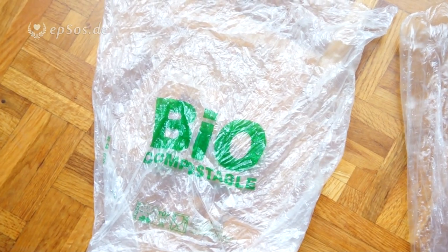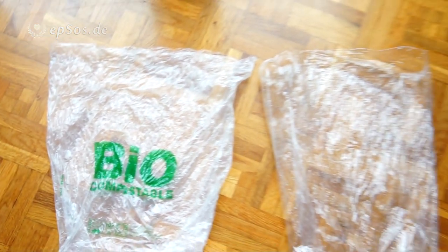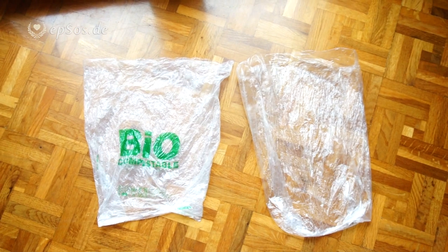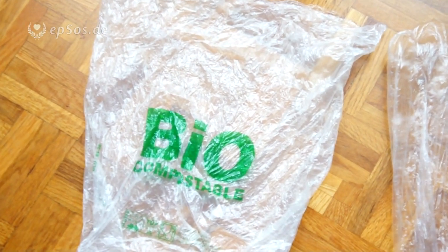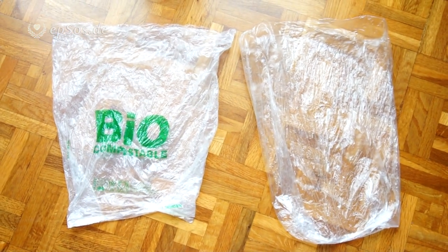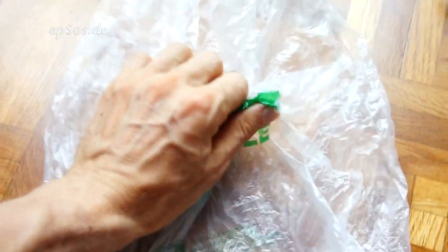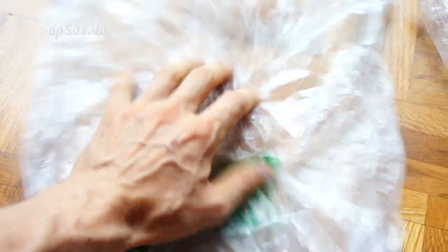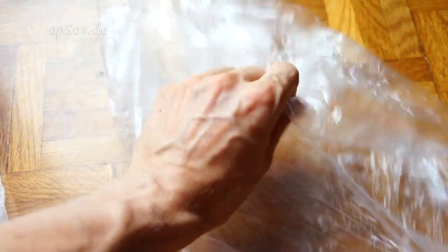Now that we have these cornstarch products that can be used in a totally similar way when we make purchases, packaging can come from starch — potato starch, cornstarch, sugar. It smells a little bit like candy. It makes a noise that is softer than the plastic one — a more natural sound, because it's made from natural ingredients.